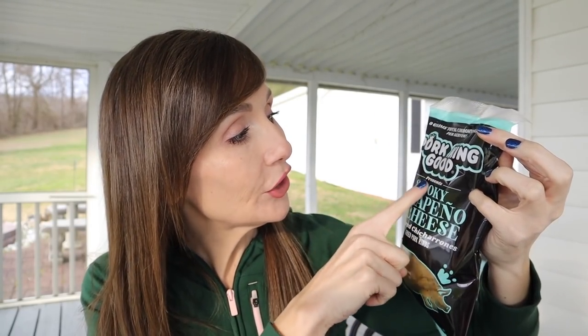This is another item we've been getting in different flavors over the past several months — Pork King Good pork rinds. This particular flavor is smoky jalapeño and cheese. This would make amazing keto friendly nachos! Zero carbs. Looking at the ingredients, I'm not seeing anything bad like sugar, dextrose, or maltodextrin — just spices. If you've tried this flavor, let me know. I have a feeling we're going to be buying more of these.